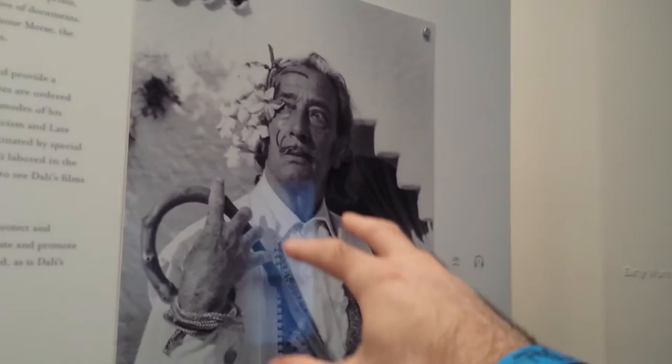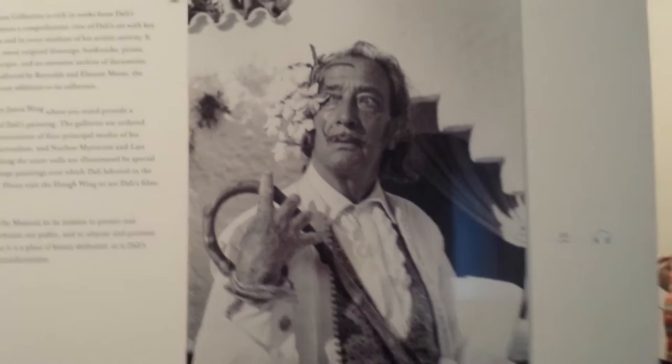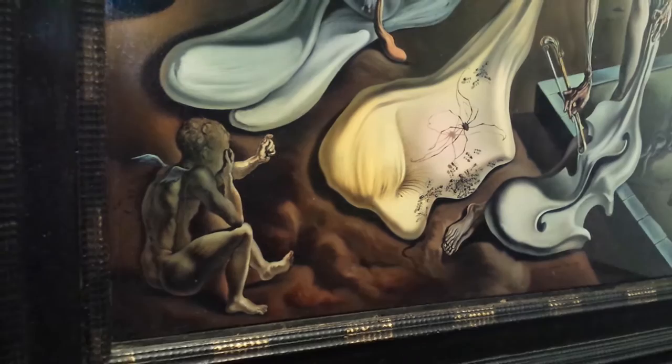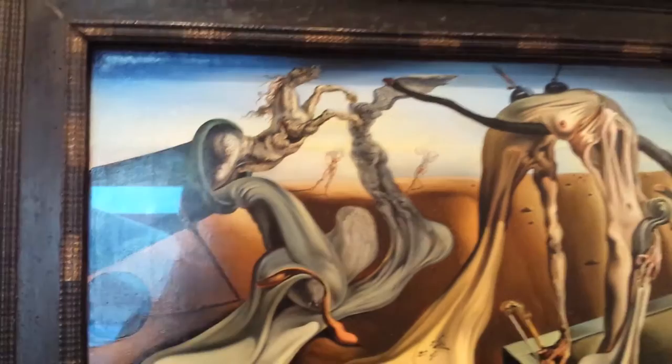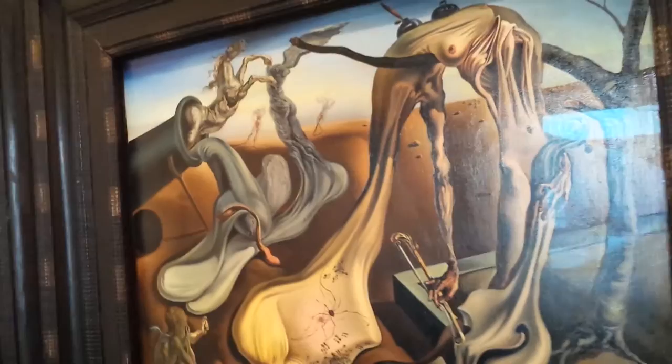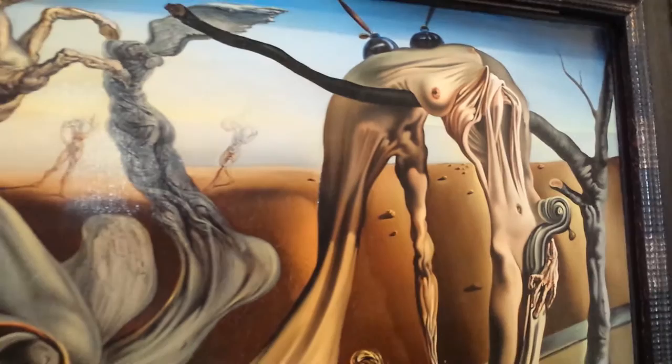Dalí was a very controversial figure. At one point he said, 'Someone who tells the truth all the time is a fool.' He was a collaborator with psychoanalyst Sigmund Freud — they were very good friends, at least in the beginning. Sigmund Freud would listen to his dreams and interpret them. In fact, Freud wrote a book called 'Interpretation of Dreams.'